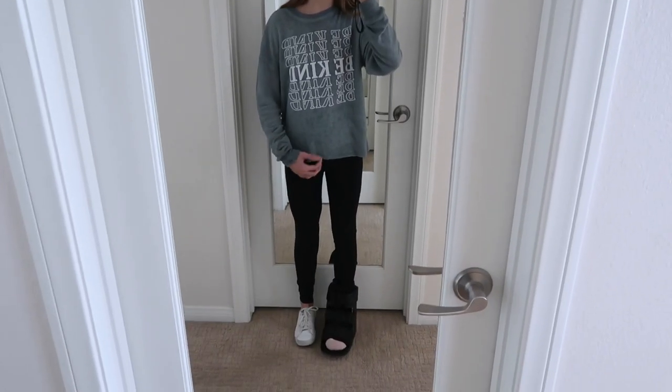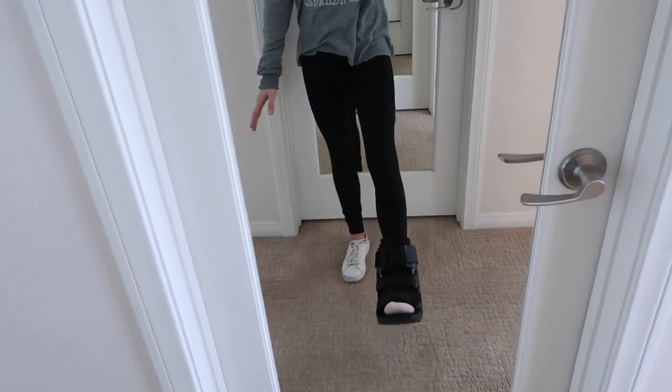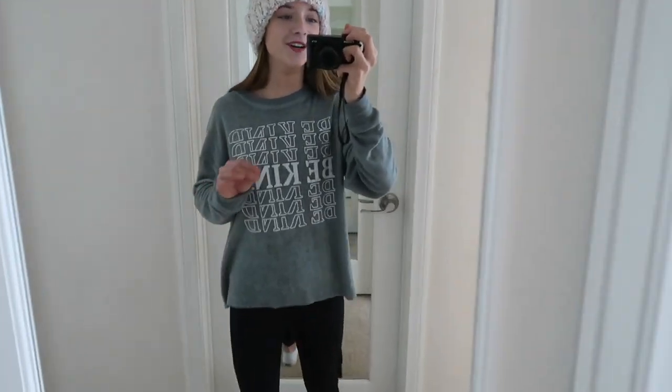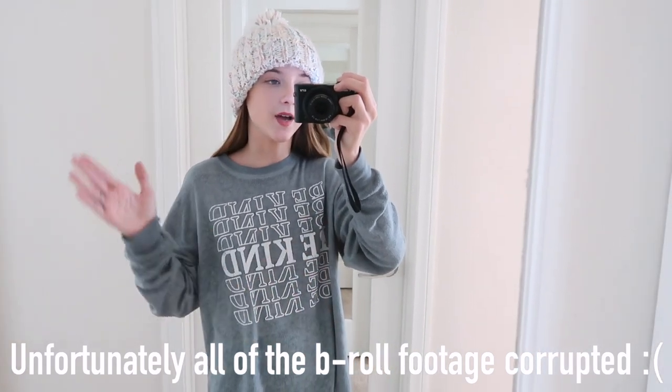I'm going to start off with winter because that is the current season in America where I live. I personally love this outfit and how colorful it is. This top is one of my favorites. Side note — if you're new to my channel and you're wondering why I have a boot on my foot, it's because I broke my toe a few weeks ago, so just pretend that it's a shoe. I'll also have some B-roll going over these clips so you can see what the outfits fully look like, and every single item will be linked down below in the description box.